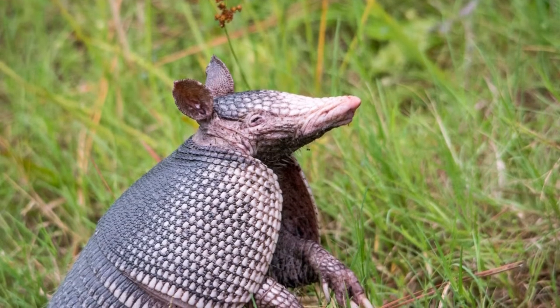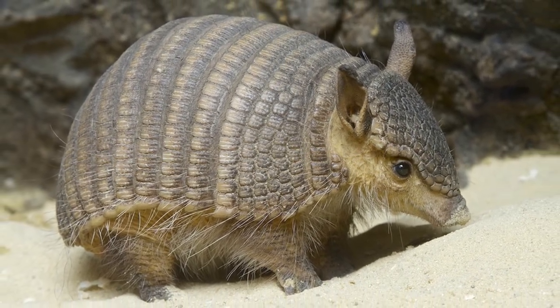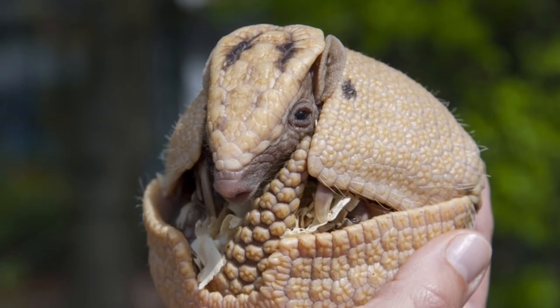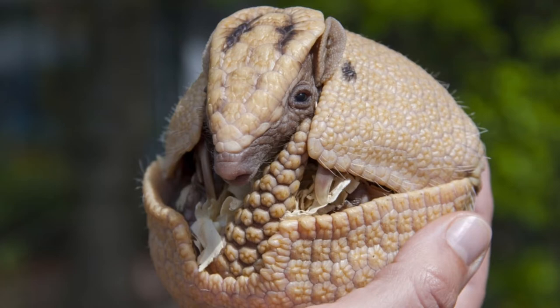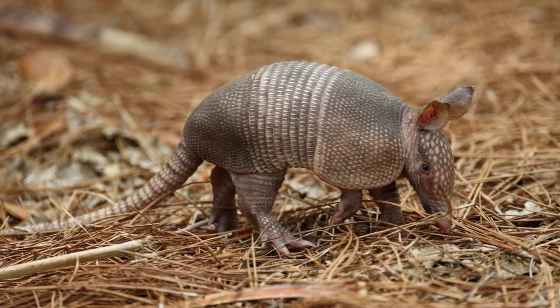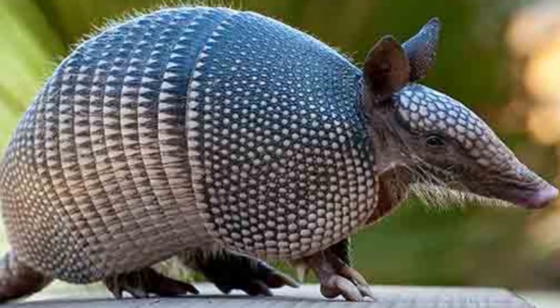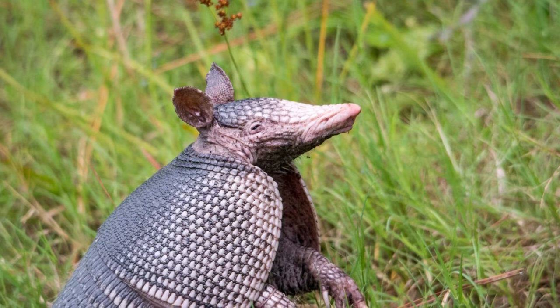A group of gigantic armadillos with spiky club-shaped tails once roamed across the Americas beginning around 20 million years ago. Formally known as the glyptodonts, it is believed that they were as big as a Volkswagen Beetle. Despite their enormous size, they were actually grazing herbivores that lacked canine teeth, and they appeared to go extinct around the last ice age more than 10,000 years ago.